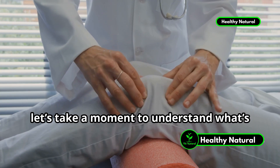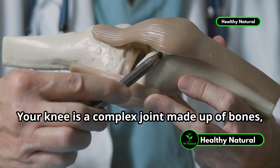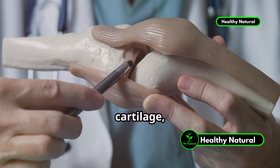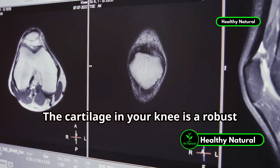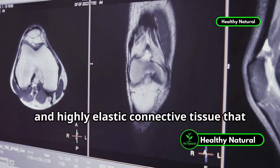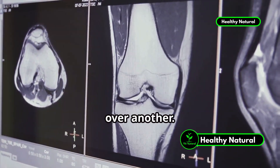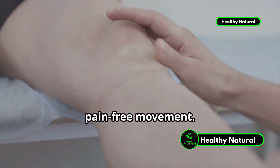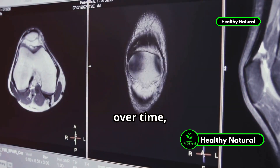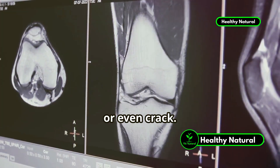Before we jump into the vitamins, let's take a moment to understand what's going on inside your knees. Your knee is a complex joint made up of bones, cartilage, ligaments, and the synovial membrane. The cartilage in your knee is a robust and highly elastic connective tissue that enables the normal movement of one bone over another. It acts like a cushion, absorbing shocks and allowing smooth, pain-free movement. However, over time, this important tissue can start to wear out, become damaged, or even cracked.